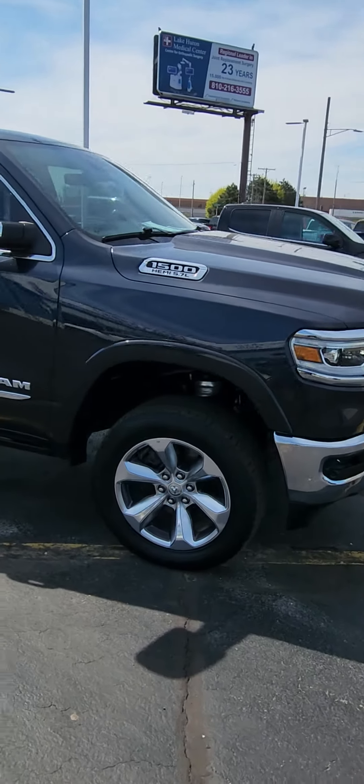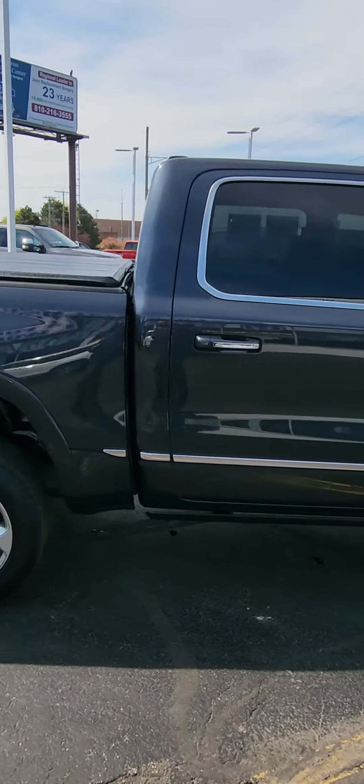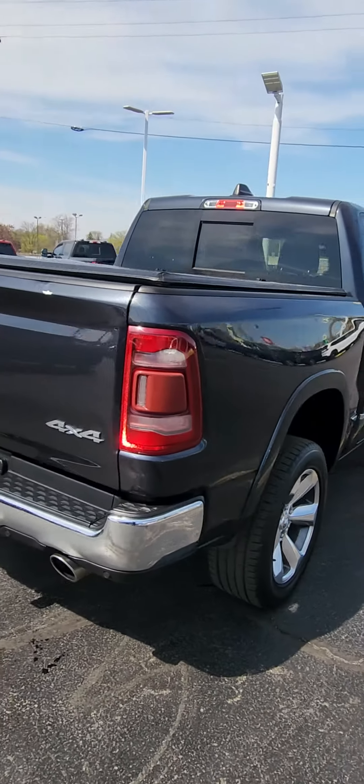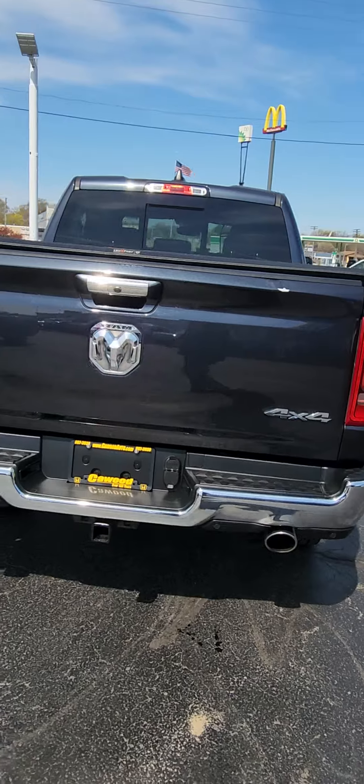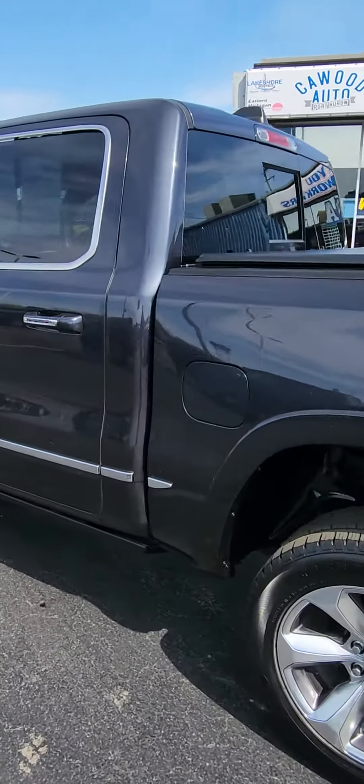This thing is loaded up. It has the air ride suspension, soft tonneau cover, tow package, about every option you can get.